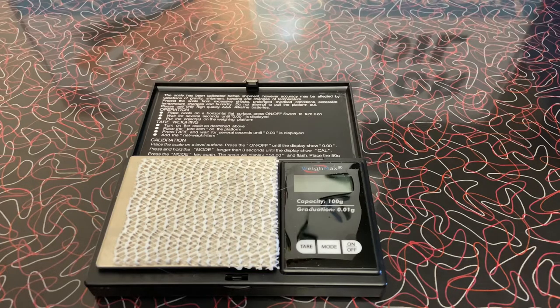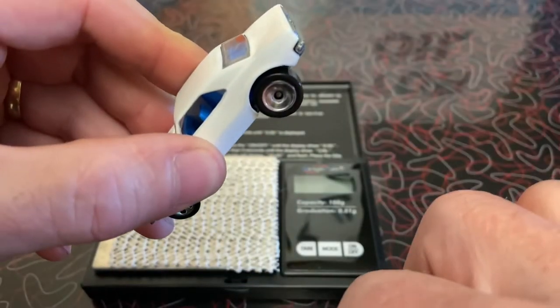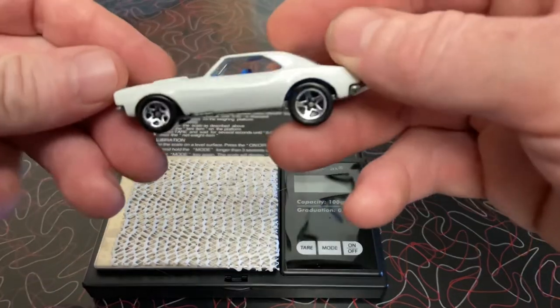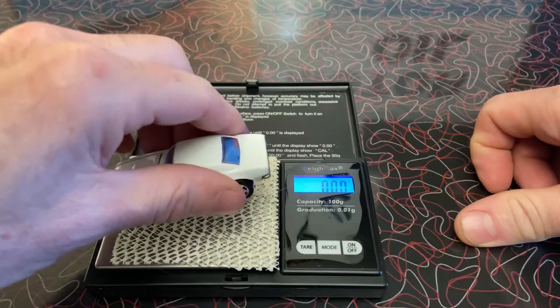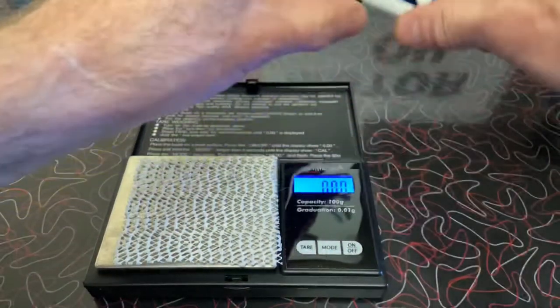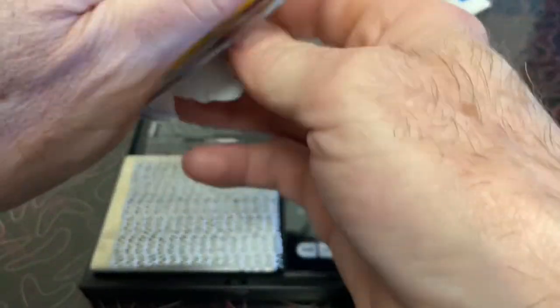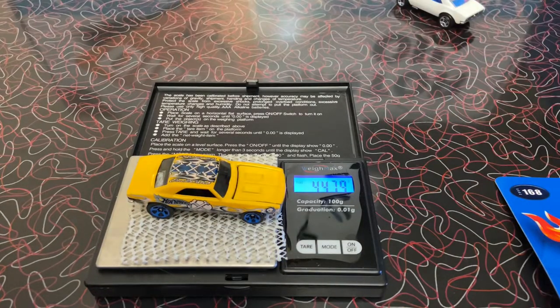The first car I have here is the white one, and this is GNR. Very nice. I'd say nine, on the high side of nine. Weighing in at 41.56. White is 41.56. Okay Team Brandon, the next one up is the Wastelander — this is BFG — weighing in at 44.79, a little heavier.